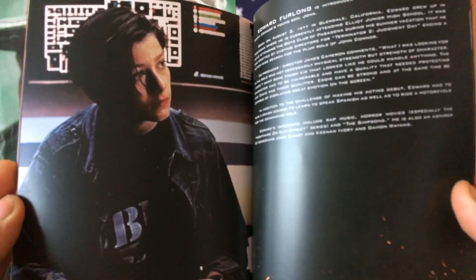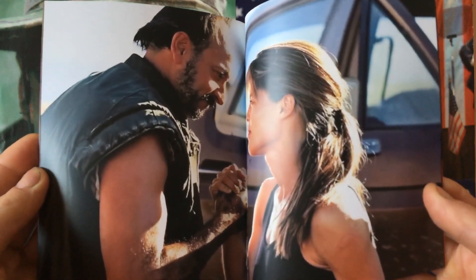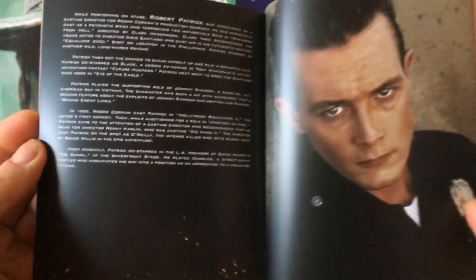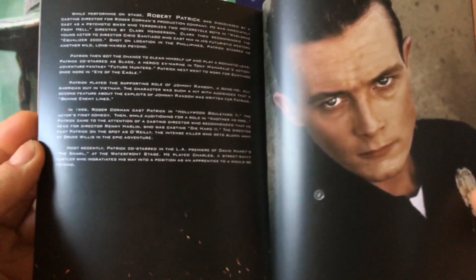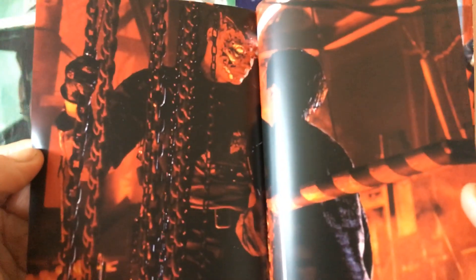Edward Furlong had real promise in his career and was set to become a big actor, but he had his demons and problems. This is a scene towards the end of the movie shown in the booklet.